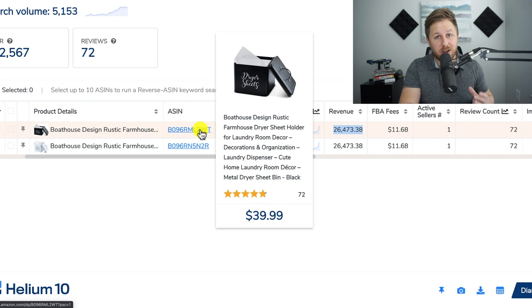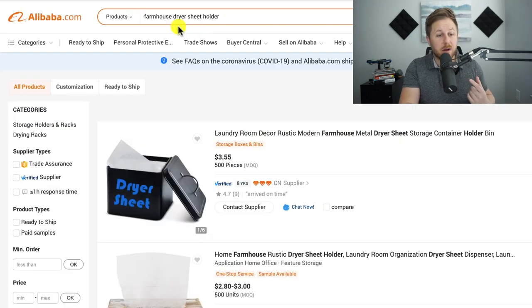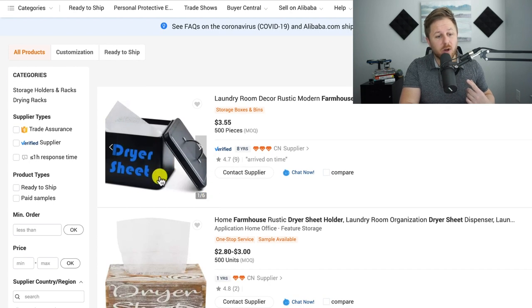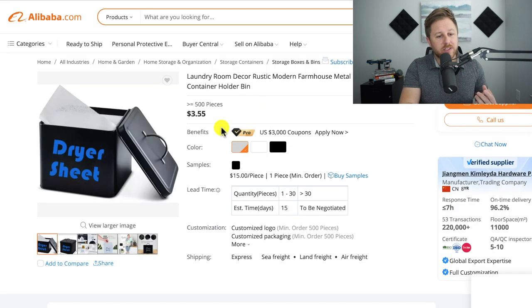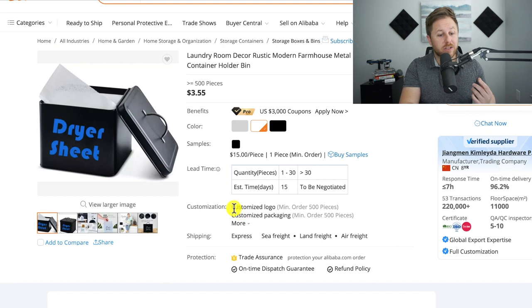To see how much these things cost to manufacture, I went to Alibaba and typed in 'farmhouse dryer sheet holder' and here's pretty much that same exact one. You could get this printed on the front and change the text. If we click through to the manufacturer, we can see they're around $3.55 a piece. You can get them in different colors and they allow customized logos and custom packaging with a minimum order of 500 units.